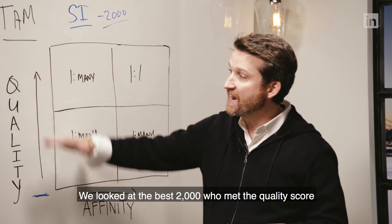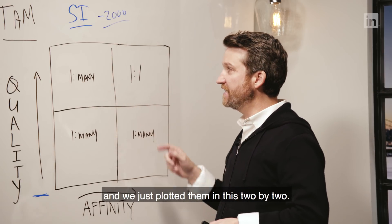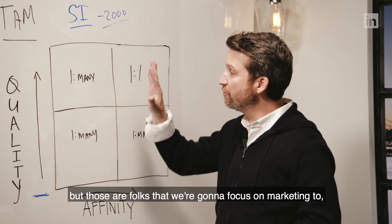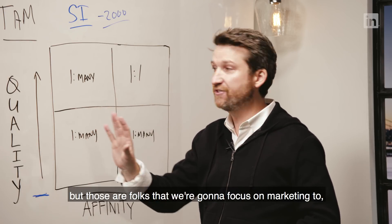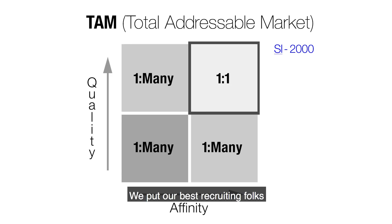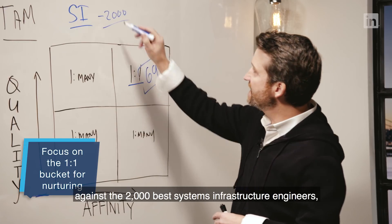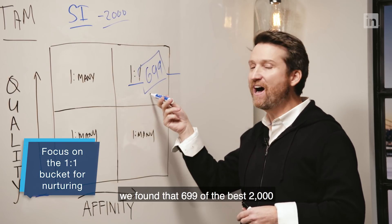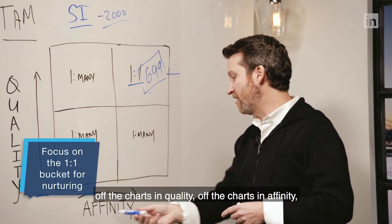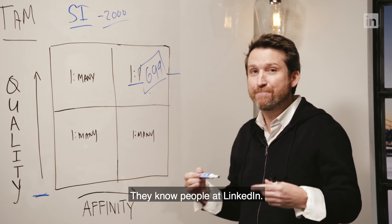So we looked at the best 2,000 who met the quality score and had some affinity signals, and plotted them in a two-by-two. The one-to-many bucket — highly qualified prospects — we focus on marketing to, sharing content with, and nurturing over time. We put our best recruiting folks on the one-to-one bucket. Interestingly, when we plotted this against the 2,000 best systems infrastructure engineers, we found that 699 of them were off the charts in quality, off the charts in affinity, and all had a first-degree connection that was meaningful within LinkedIn — they know people at LinkedIn.